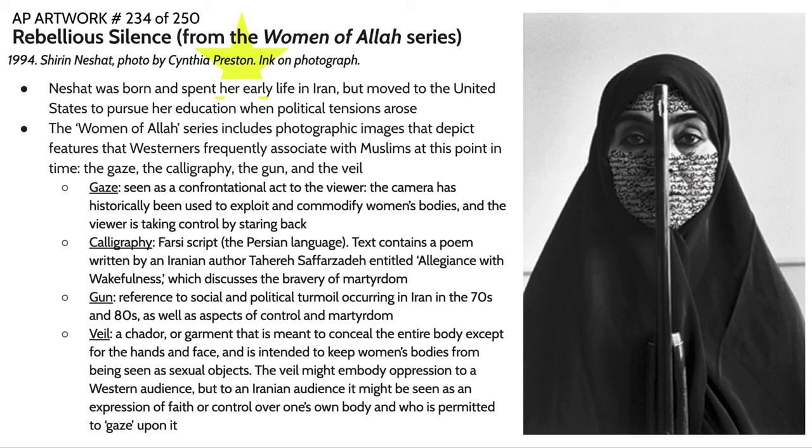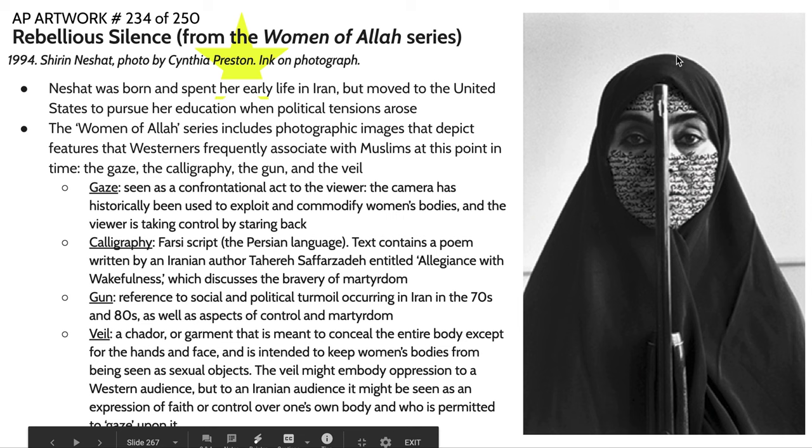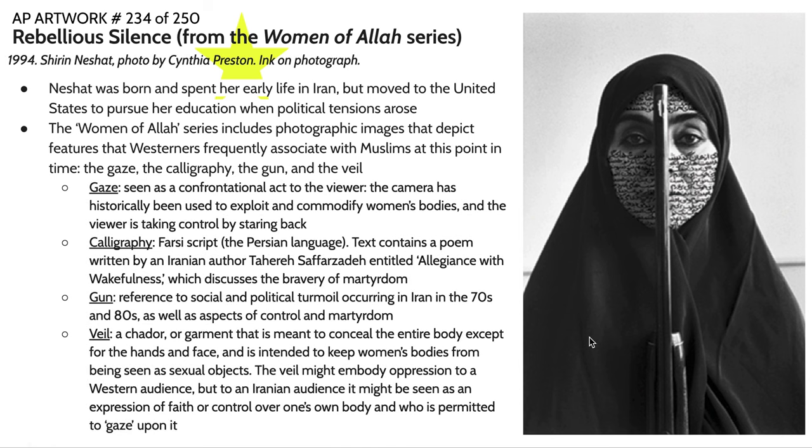The woman is also holding a gun, which bisects this extremely balanced, symmetrical composition. Firearms can be seen as a reference to violence — in this particular case, a reference to the social and political turmoil occurring in Iran in the 1970s and 80s, as well as aspects of control and martyrdom.